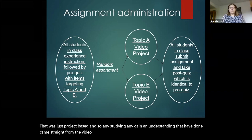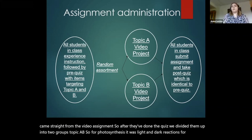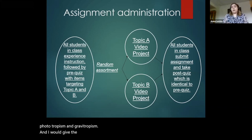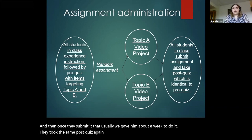After they've done the quiz, we divided them up into two groups: topic A and B. So for photosynthesis, it was light and dark reactions; for tropisms, it was phototropism and gravitropism. We gave them the prompt, they made the video about their subject. Once they submitted that — usually we gave them about a week — they took the same post-quiz, administered in the same way as the pre-quiz.